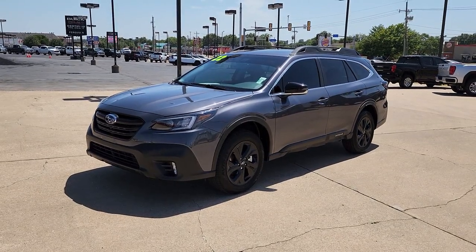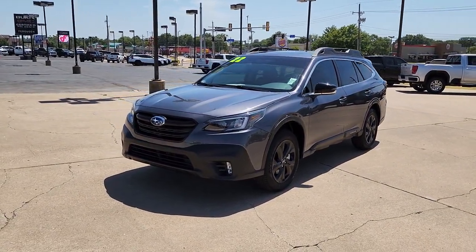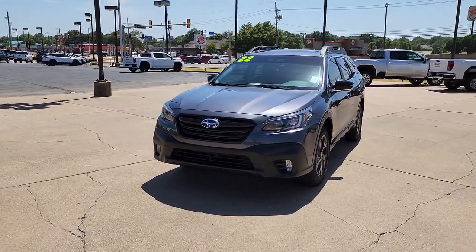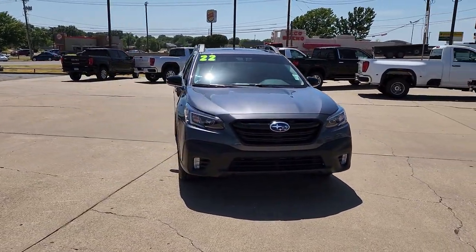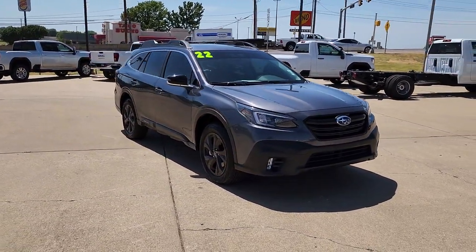Picture yourself in the 2017 Subaru Outback. Here's a sure-footed Outback that delivers versatility, comfort, and peace of mind. The sky's the limit on every adventure in this down-to-earth companion.